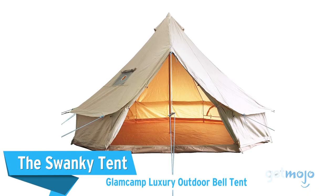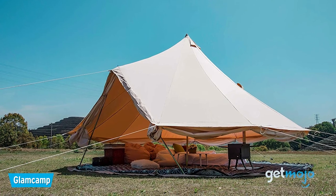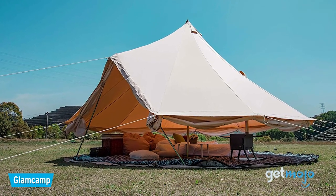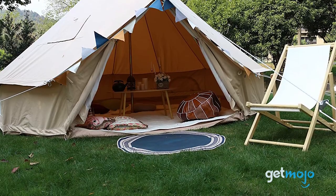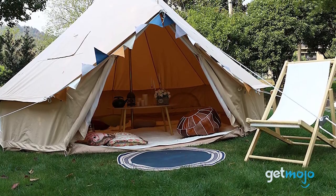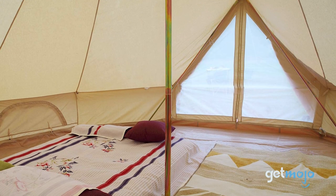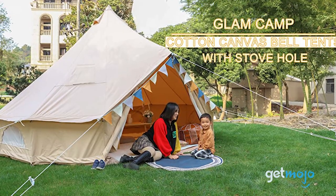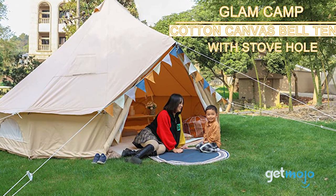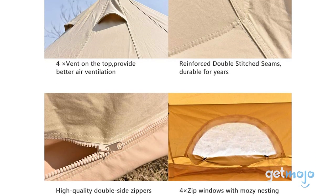The Swanky Tent Glam Camp Luxury Outdoor Bell Tent. If you're indeed planning on camping in the great outdoors, or you simply want a spacious tent for hosting drinks and activities, then this large four- to six-person tent is a great choice. As well as having a 13-foot diameter, this cotton canvas tent includes four zipped windows and a zipped PVC ground sheet, which can be removed if you want to feel the grass between your toes. According to the manufacturer, this extensive tent can set up in just 20 minutes.